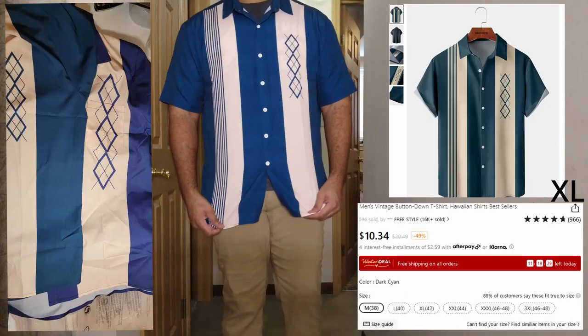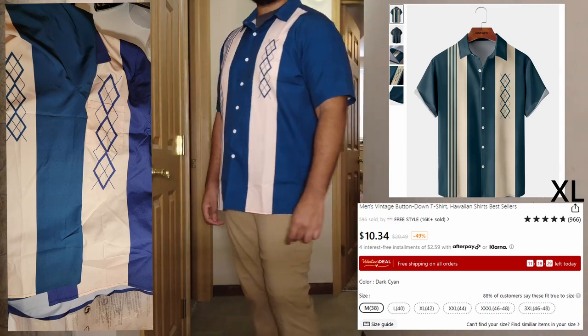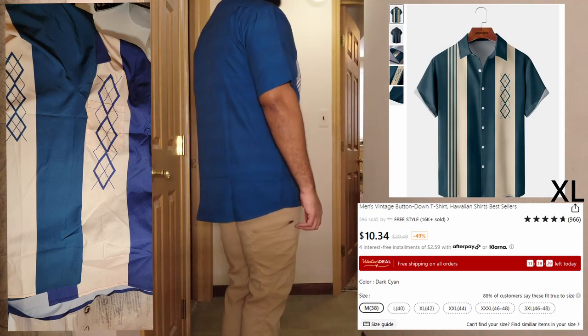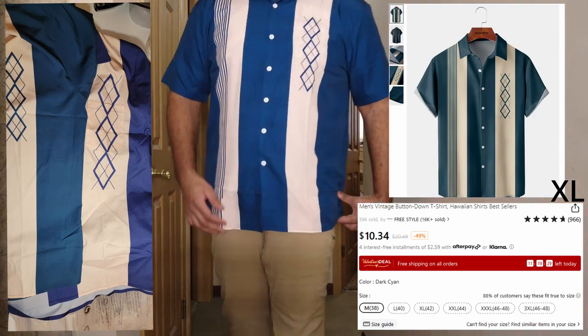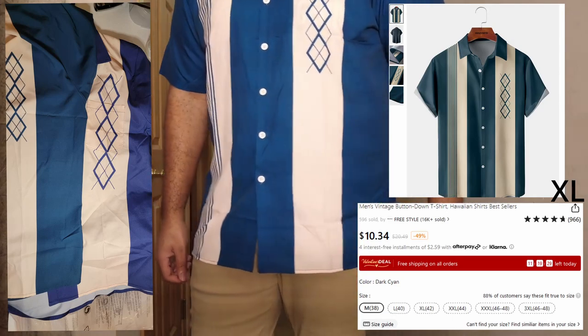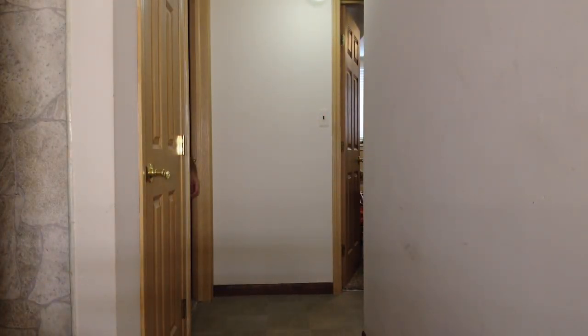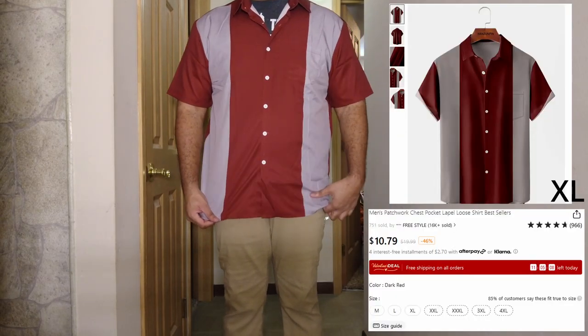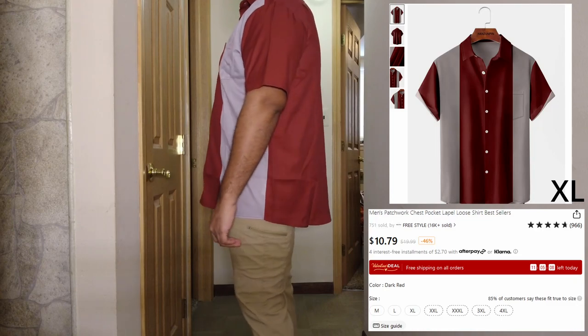This one here I like as well. I put the other picture on the side because the colors don't match up — the color from the ad looks different because I'm using a very bright light. Here's a red one — this one's not too bad, I like it, fits extra large I believe.